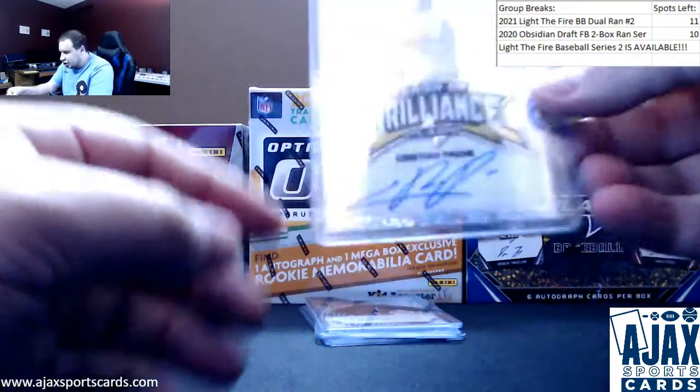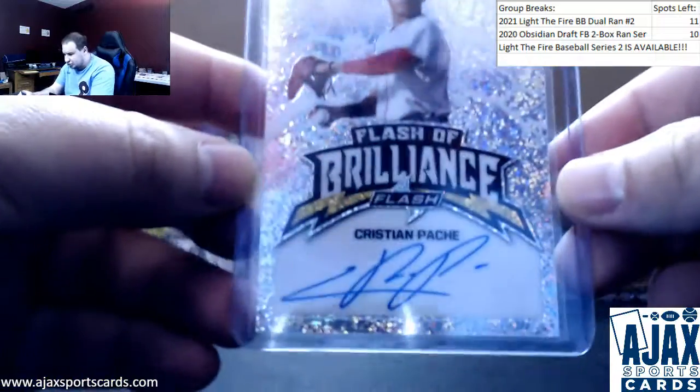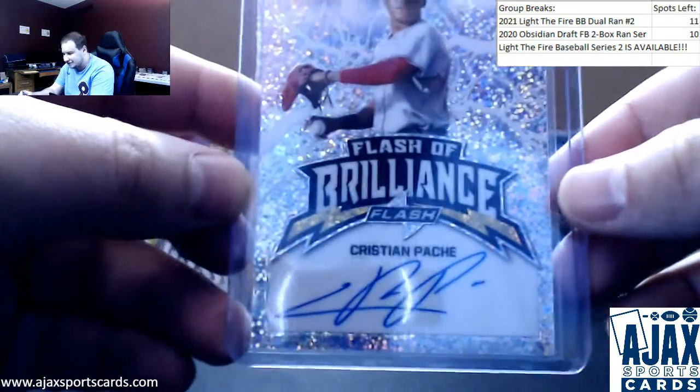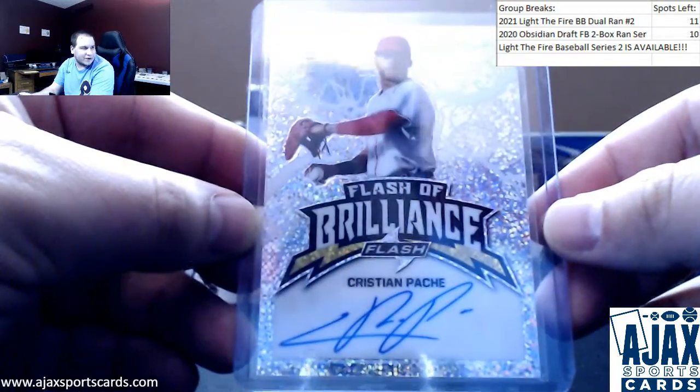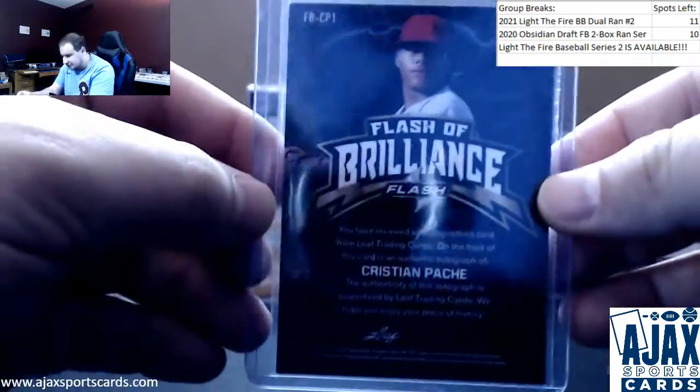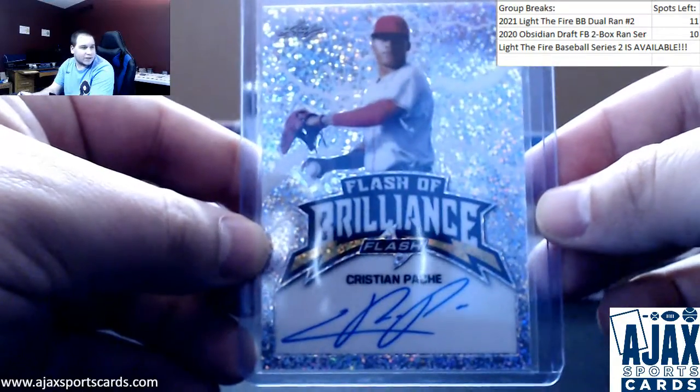Next one up is a good one — Flash of Brilliance, Christian Pache for the Braves. His rookie stuff is going insane. Nice to have an autograph of him, especially in the middle of the box. Was not expecting that name that early on.